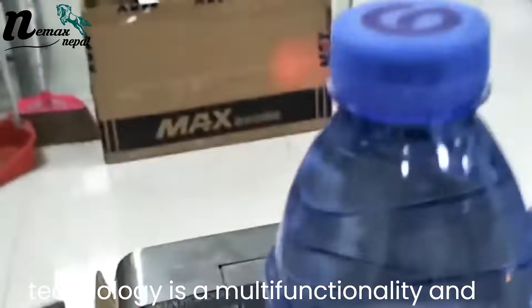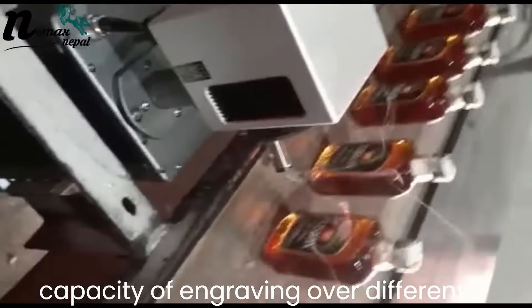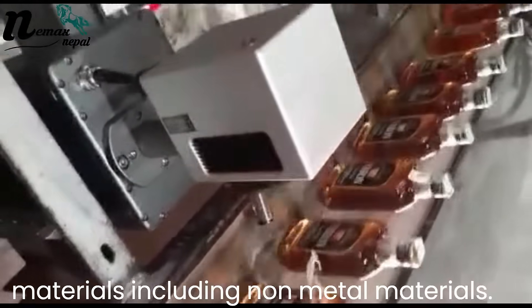UV laser technology offers multifunctionality and the capacity of engraving over different materials, including non-metal materials.